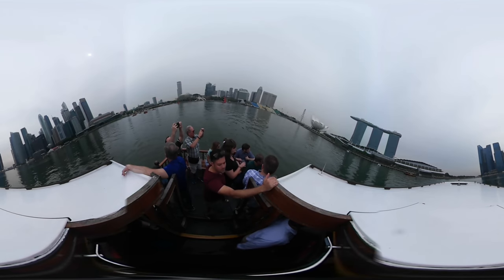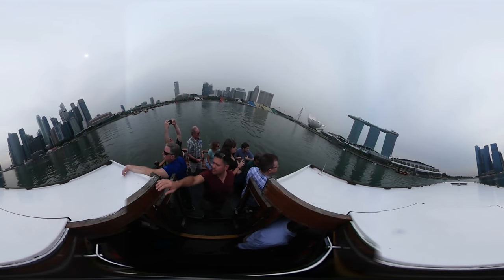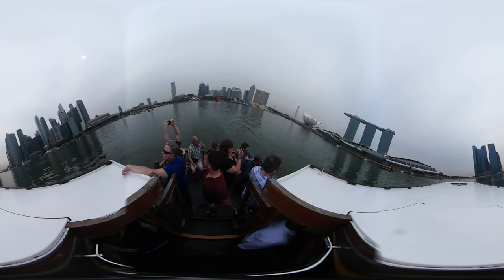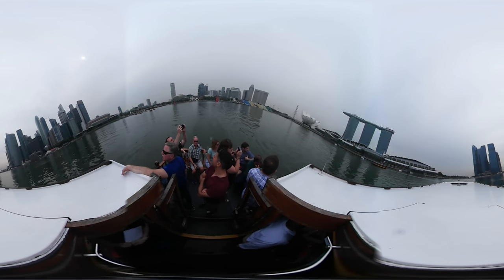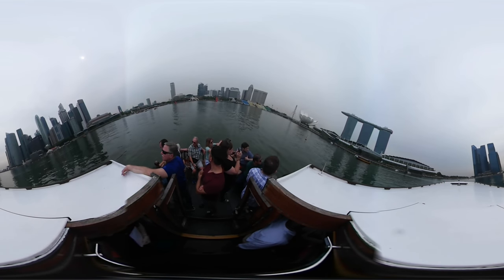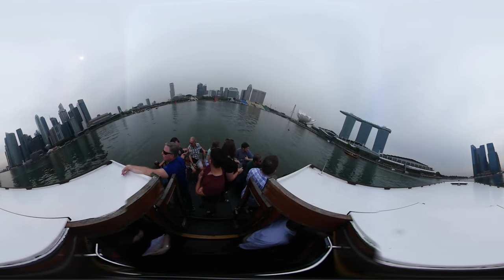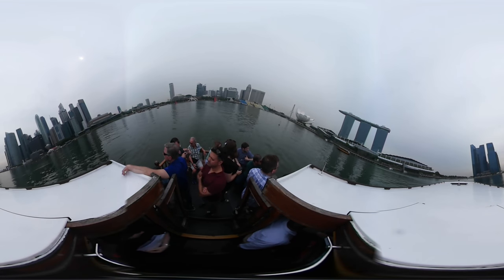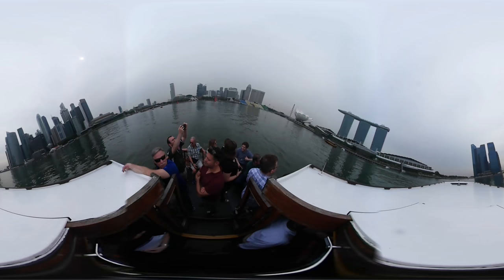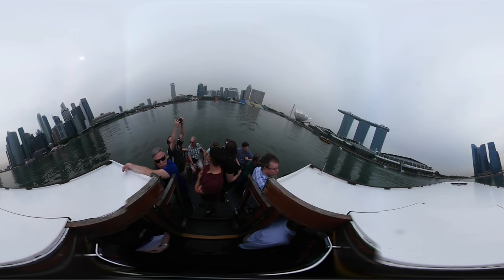The landmarks include Marina Reservoir, Marina Barrage, and Gardens by the Bay. Also located along this fascinating waterfront walk is the Marina Bay City Gallery, which showcases the story of Singapore's urban transformation and the development of Marina Bay. Touch-activated exhibits and an innovative city model are renowned for the new skyline of Marina Bay to help you navigate the bay area.